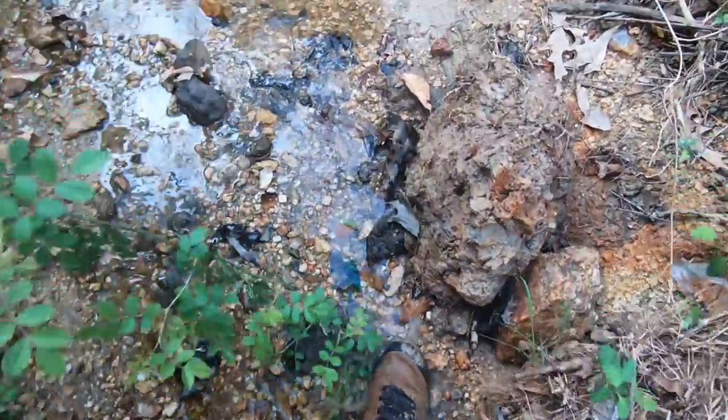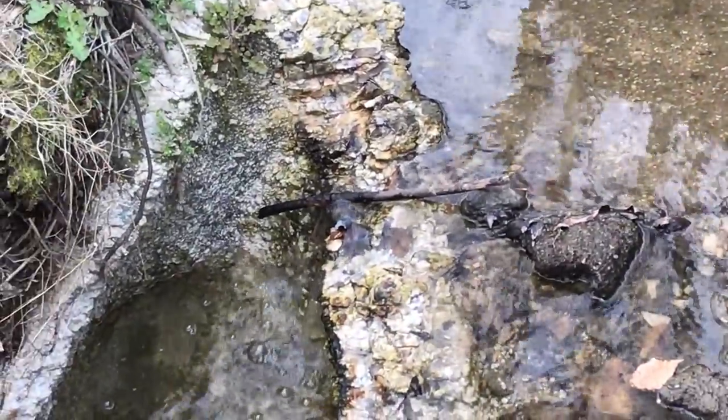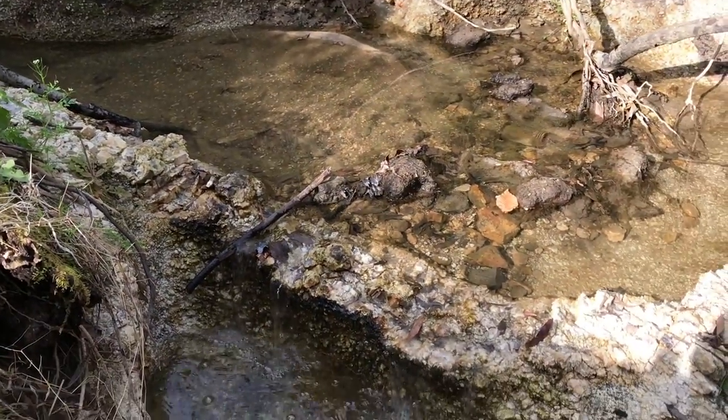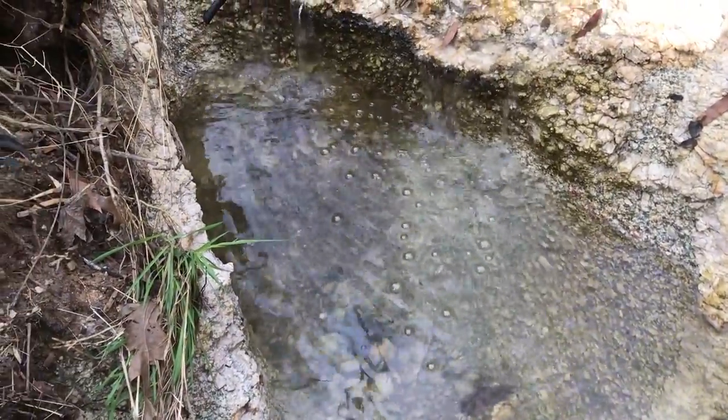Very cool place. Look at this creek. That's a spot where the water has made a hole where all the heavy stuff is going to gather — gold, silver, arrowheads. Imagine what's in that hole right there. Got to get my detector out.